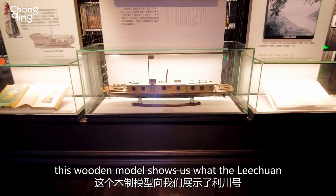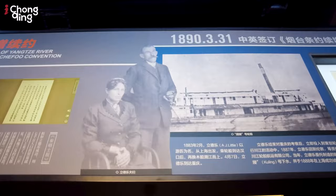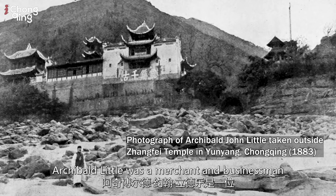This wooden model shows us what the Li Quan once looked like. This was the first steamship to ever sail into Chongqing, and Archibald Little was one of the merchants on board that day.